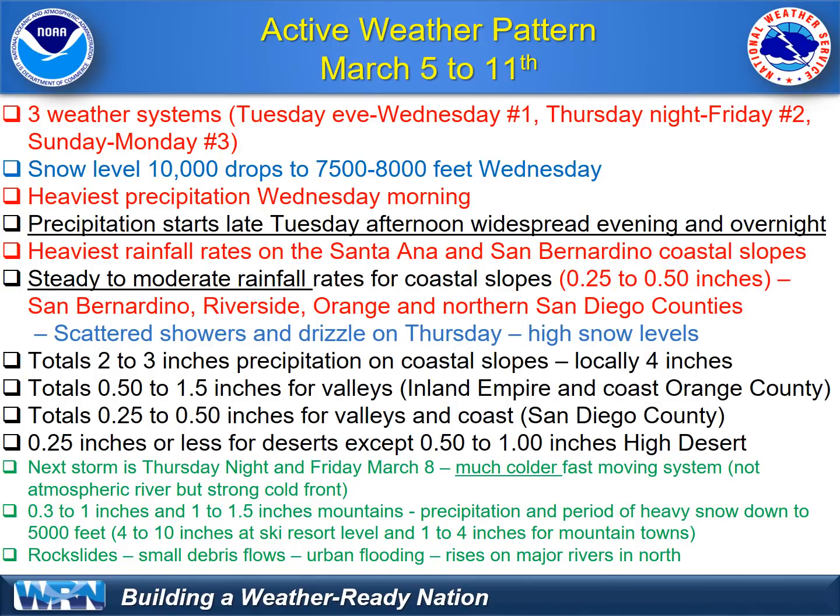Here's the summary. Three different storms. A very mild, warm atmospheric river Tuesday afternoon through Wednesday, tapering off Wednesday night. That storm will have very high snow levels and bring heavy rainfall to the San Bernardino Mountains and also down to the Santa Ana Mountains. The next storm is much colder, Thursday night into Friday morning — a rather strong cold front, crashing snow levels Friday morning.